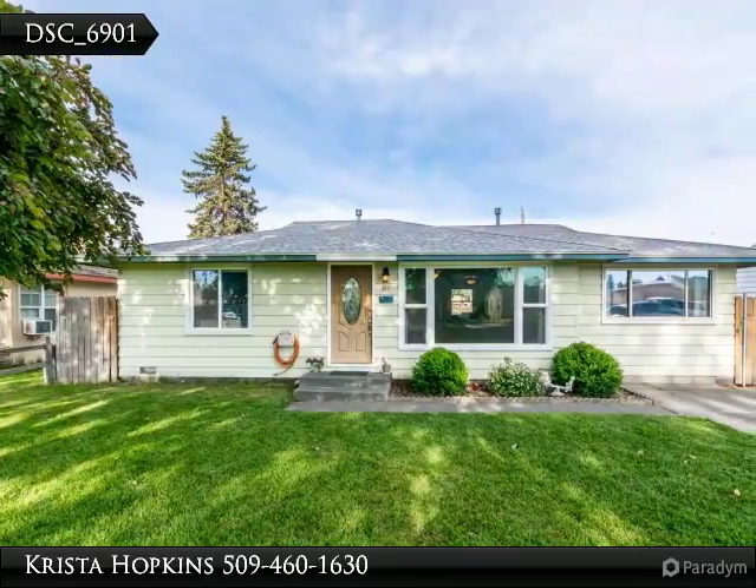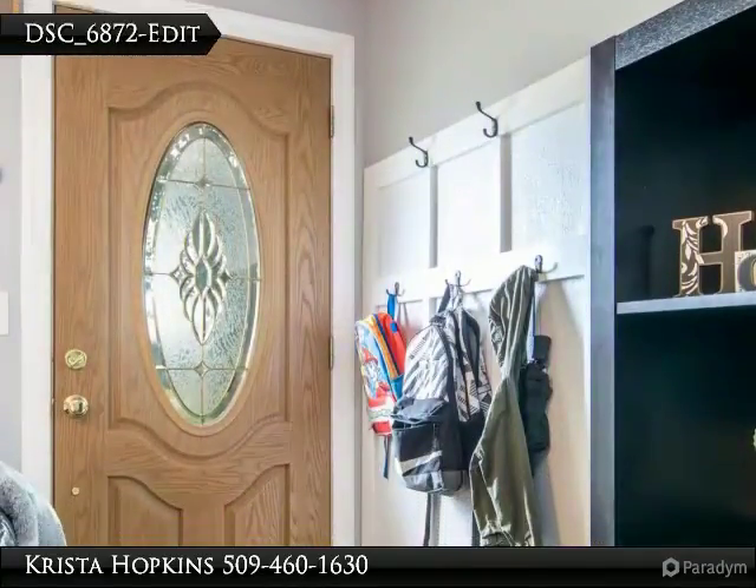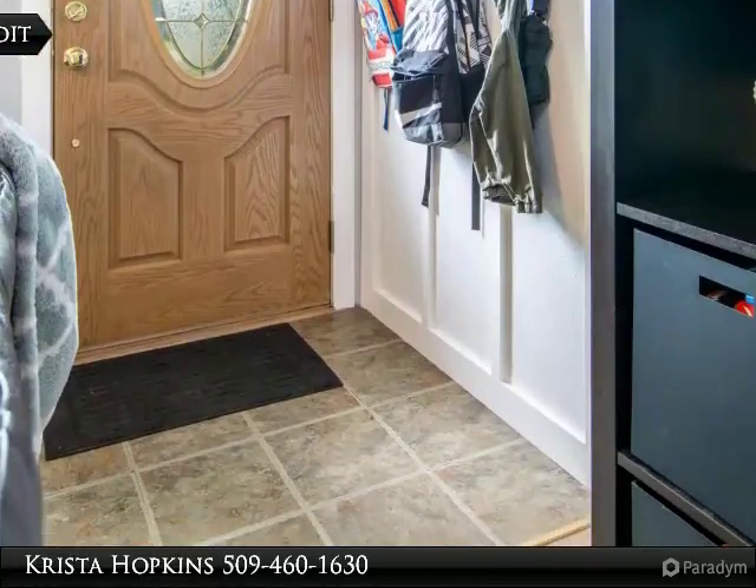Adorable move in ready one level home conveniently located in Kennewick near shopping and restaurants. Vinyl windows, hardwood floors and special built-ins throughout. Central heating and air conditioning system.